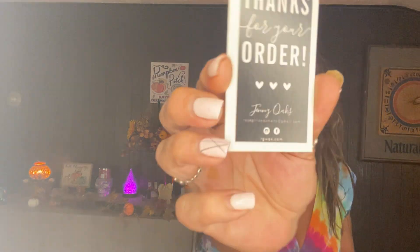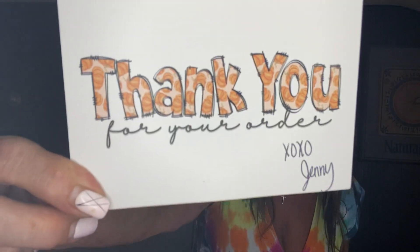I normally open my boxes off-camera, but I decided to do a box opening with you guys. Jenny put all black confetti on top for Halloween, and there's a thank you note: 'Thank you for your order, Jenny Oaks. X's and O's, hugs and kisses, Jenny.' Thank you so much. Love my Rose Girls wax.